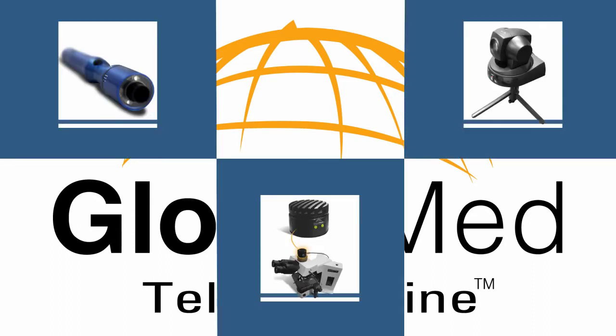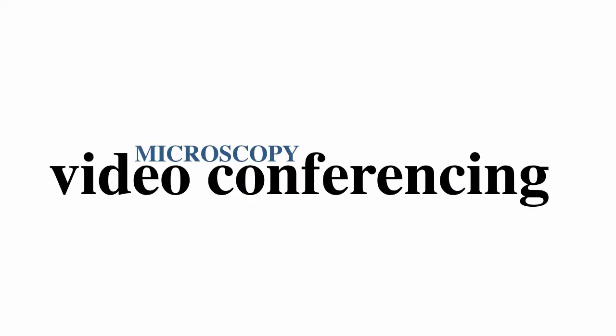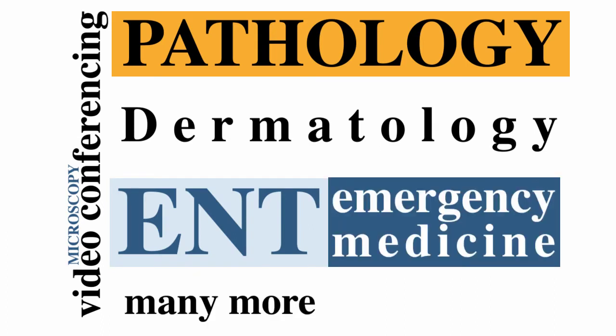GlobalMed sells cameras designed by our research and development team for various telemedicine applications, from microscopy and videoconferencing to the specialized needs of such medical fields as pathology, dermatology, ENT, emergency medicine, and many more.